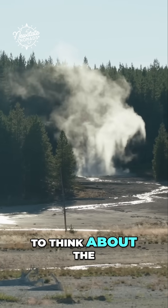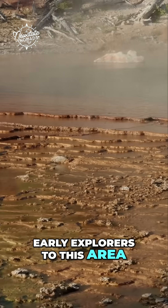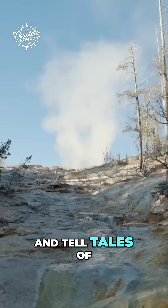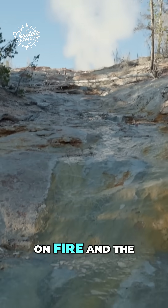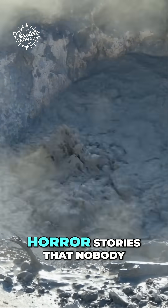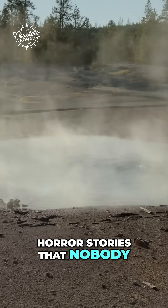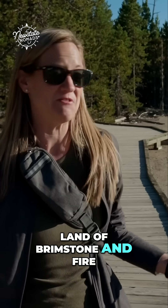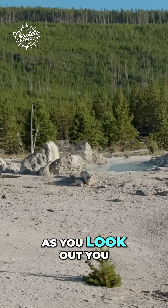It really is amazing to think about the early explorers to this area. You hear things about how they came through and would return and tell tales of an earth that was on fire and the ground was scorching — all of these horror stories that nobody believed. It took years for expeditions to actually come out and see this land of brimstone and fire, as they called it. And as you look out, you can see all that.